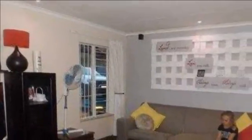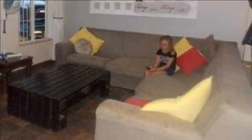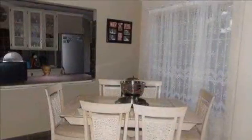Do not miss out on this stunning home. Contact our agent today for a viewing or to help you find your dream home. For more information on this property or to arrange a viewing, please contact us.